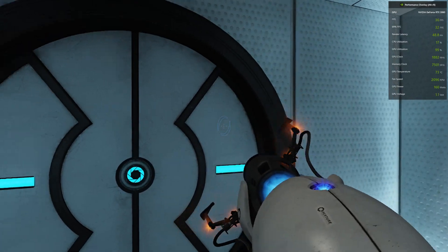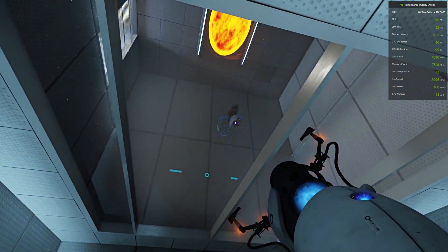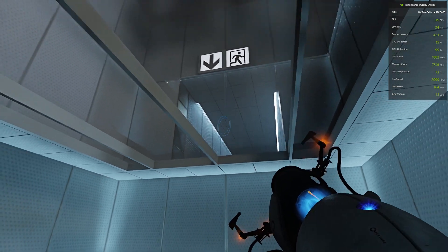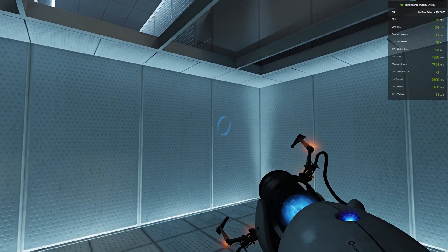As part of a required test protocol, our previous statement suggesting that we would not monitor this chamber was an outright fabrication. Good job. As part of a required test protocol, we will stop enhancing the truth in three.